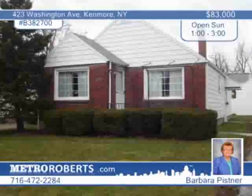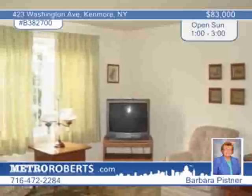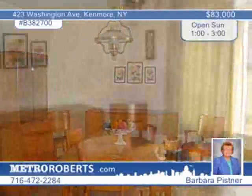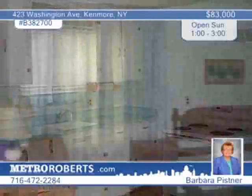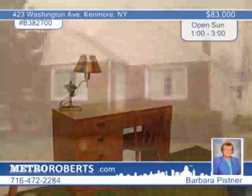Lovingly kept, this charming, maintenance-free village ranch is appealing both inside and out. The nice three-bedroom floor plan features hardwood floors under the carpet. You'll enjoy many updates, including a newer roof, replacement windows, and newer drain tile. This home also has a dry, bright basement, a formal dining room, as well as an eat-in kitchen. See more of this great location in Tonawanda Town with Barbara Pistner.